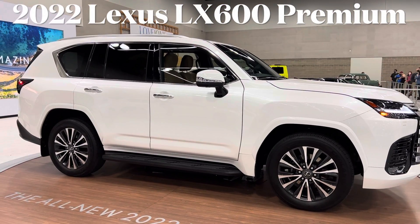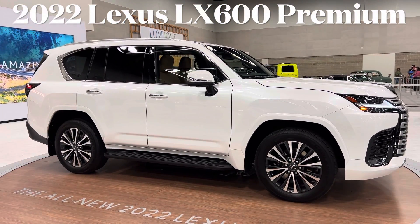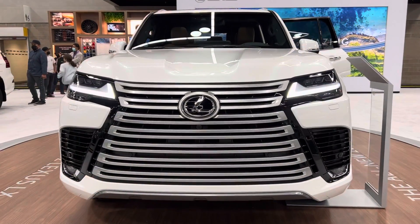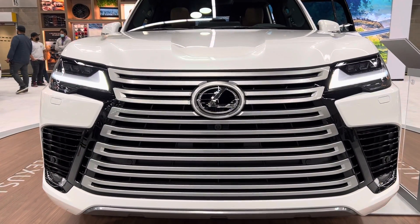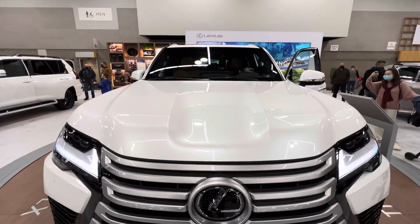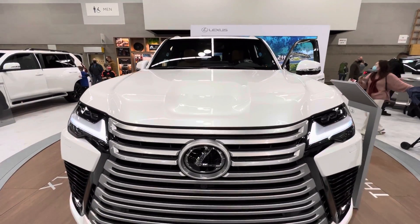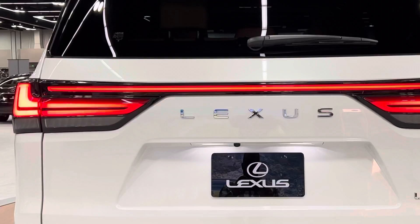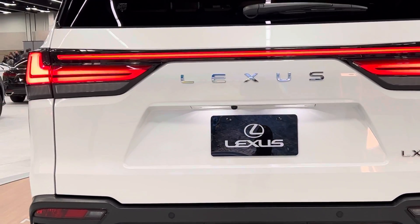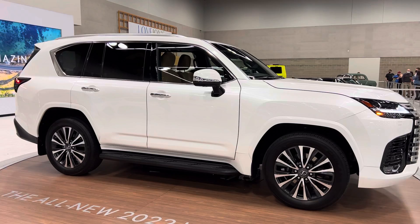This is the 2022 Lexus LX 600, a full-size luxury SUV from Lexus. At the front, you have a beautiful LED light and one of the biggest grilles in the automotive industry. At the back, you have beautiful LED tail lights and 'Lexus' boldly written across the rear.